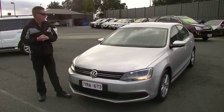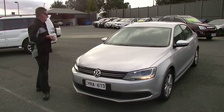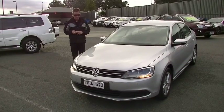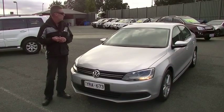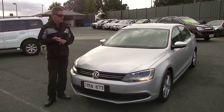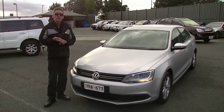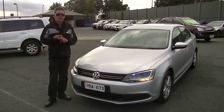So in summary, a super impressive little car — the Jetta. 2011/12 model, only 12,000 kilometres. Five-star ANCAP safety rating. A really quality example of a Volkswagen Jetta. I'm super impressed. Feel free to give us a call on 9907-0555 for any further help.